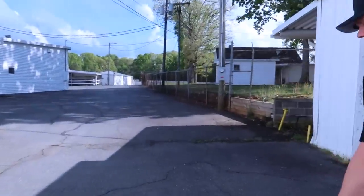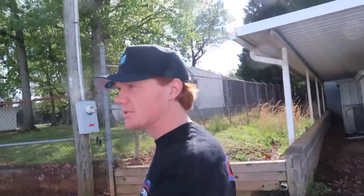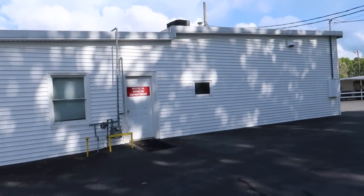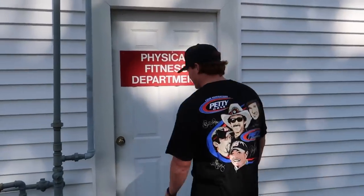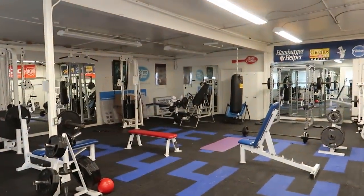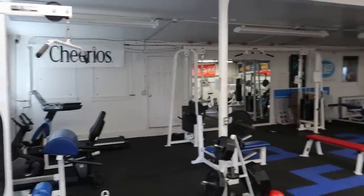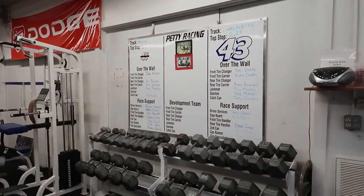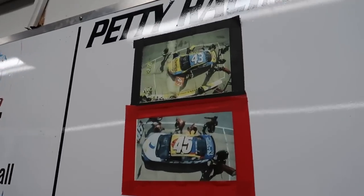When we had a race team out of here, the pit crew would come every day and do pit practice behind the building. This was their workout room, the physical fitness area — a fancy word for gym. I come over here and work out all the time. It's still fully functional. But when we had a pit crew, this is where they worked out. As they left it in Darlington in 2008, 12.25 seconds was their stop for the 43 team — that was their fastest stop.